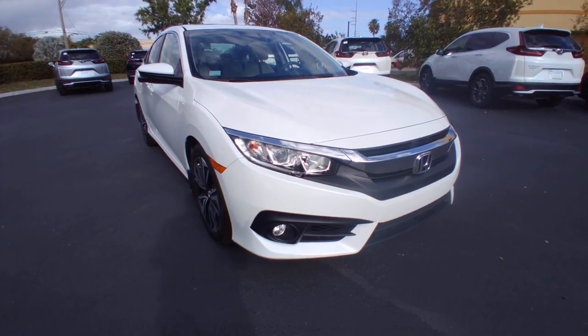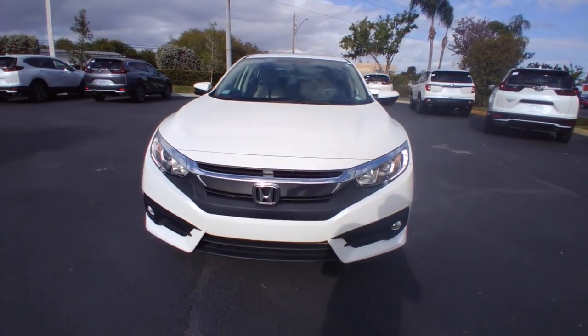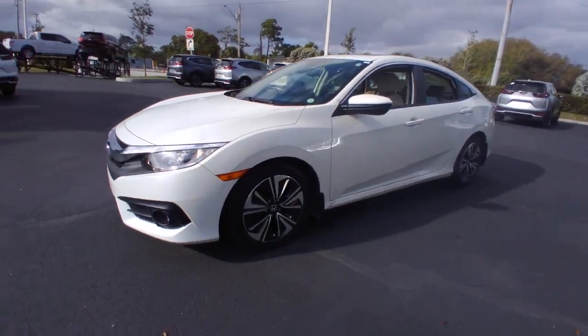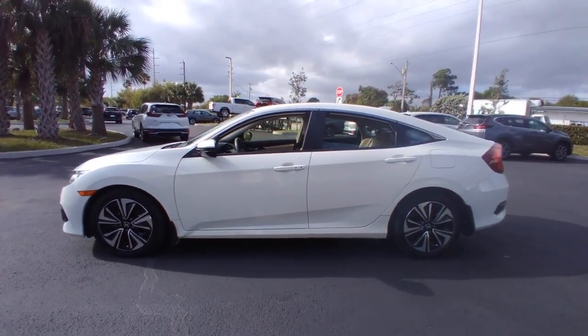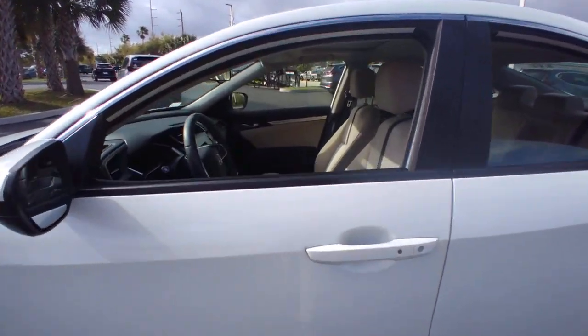Check out this 2018 Honda Civic. With less than 30,000 miles on the odometer, this vehicle stands out from the rest. Let your love for driving loose with this sporty Civic Coupe. It packs future-focused technology and has all the comfort and conveniences to make driving fun in the here and now.